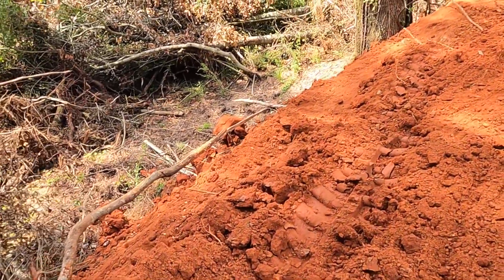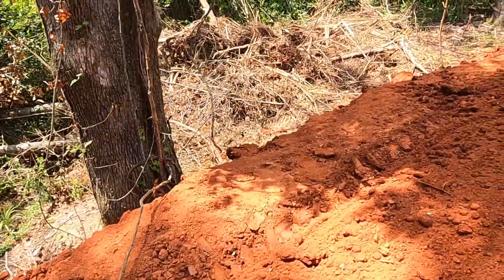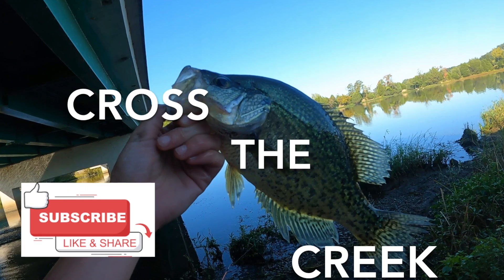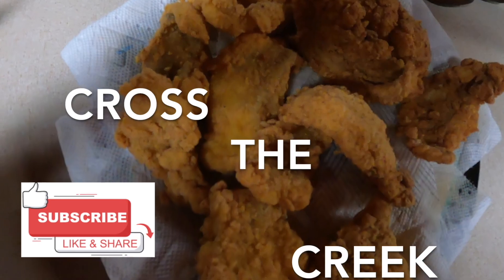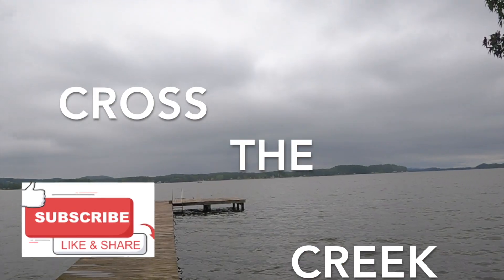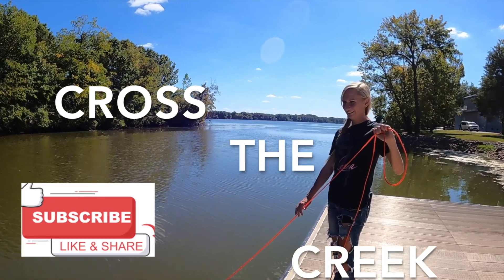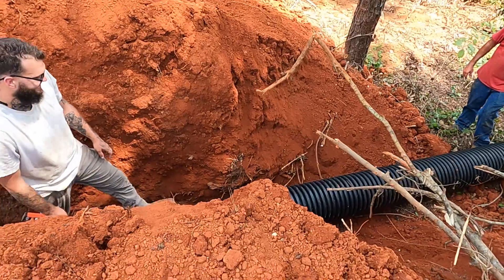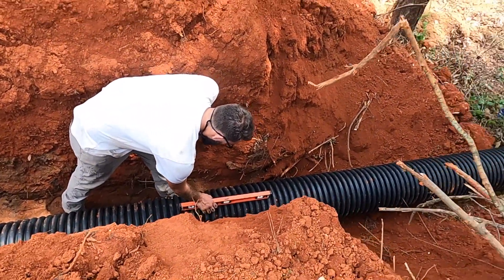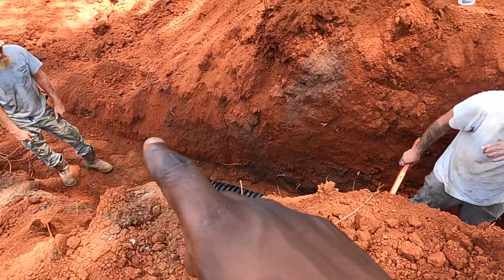That rain let up this week so we were able to get in here. They slid it in there and I thought it had to be level, but they said it's got to have a little slope to it — one and a half to two percent at least — so it drains properly.